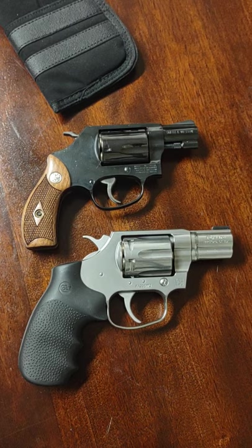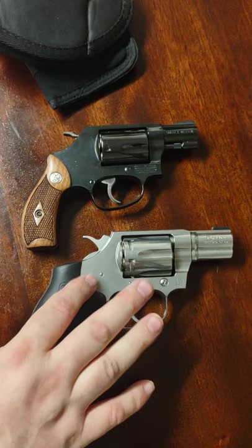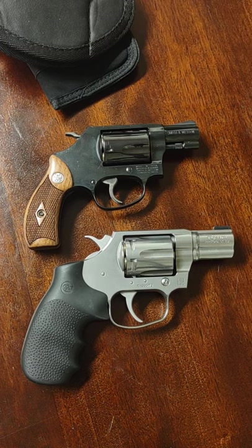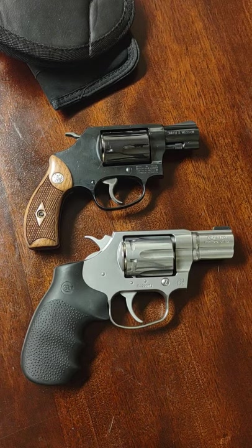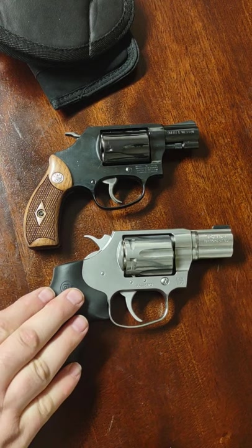Absolutely perfect guns. The biggest difference — well, there are quite a few differences — but the biggest is that this one holds six rounds. They're both old school; they have the old school look and old school vibe, and I love that about them. Obviously they are revolvers, so they are incredibly reliable. That's one of the reasons I prefer them over semi-autos. Here we go: Colt Cobra, Smith & Wesson Chief Special Model 36.